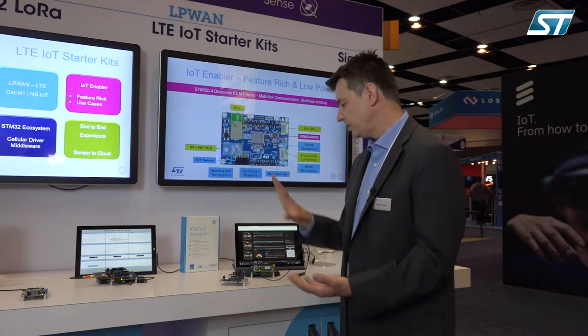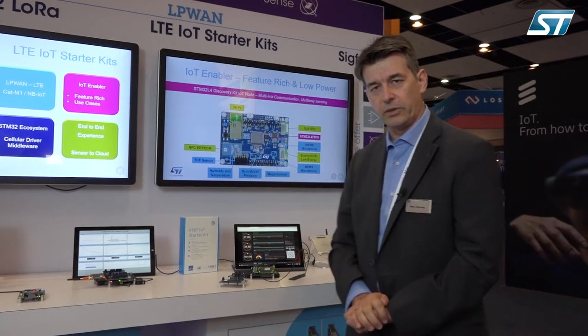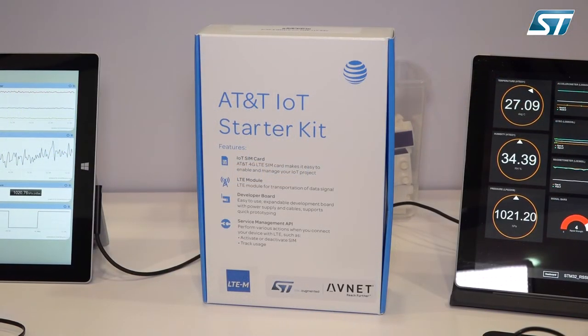You will have all the capabilities from the tool set and the hardware architecture to add your own value and go faster to market — that's the end goal we're all striving for. What we have here is a Dev Kit developed with AT&T and partner Avnet.